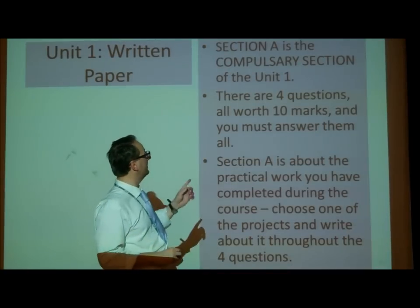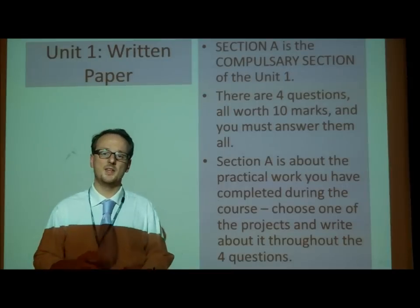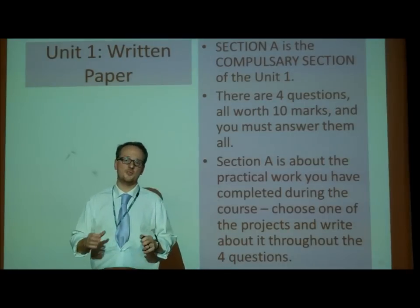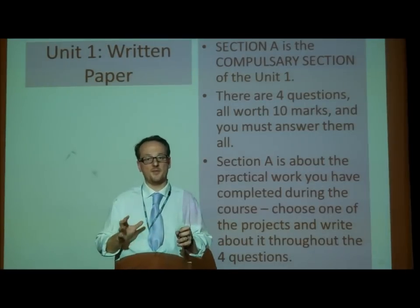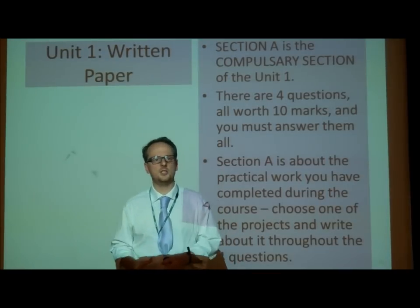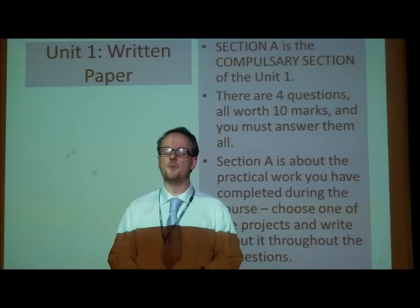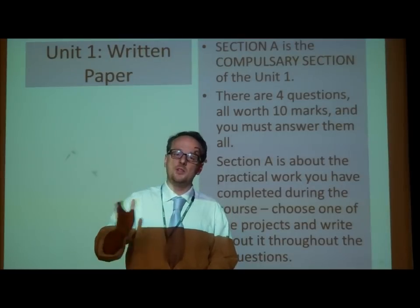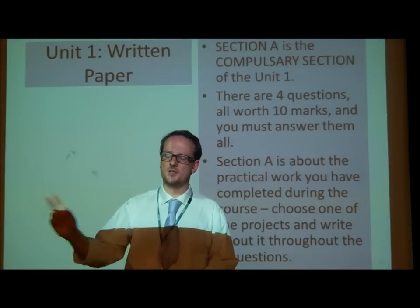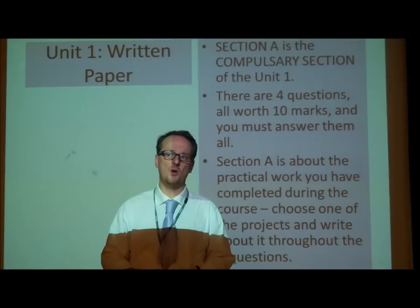Section A is the compulsory section of the written exam, and it comprises of four questions, each worth ten marks. Section A is all about the practical work that you've done throughout the course, and it is therefore about each project. So it is about its snows, it is about the devised performance, it is about persecution, but it could be about the ash girl or the final production unit that we do at the end of the year. Either way, you need to choose one of those projects. You can't answer question one about its snows, question two about persecution. You must stick with the same project for all four questions.